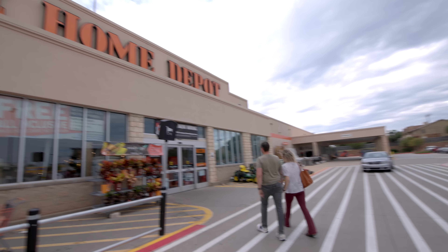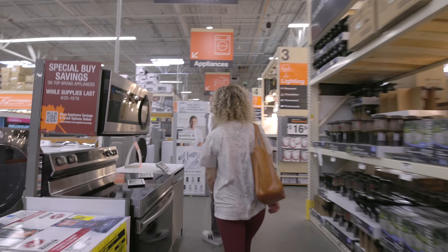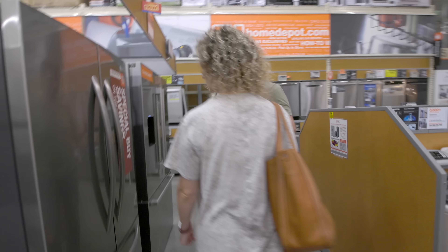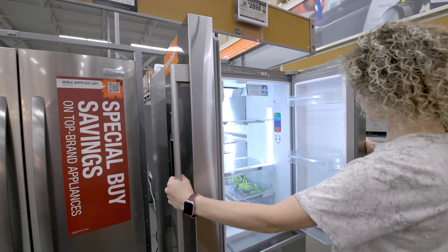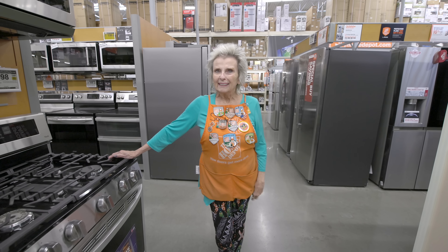We're off to our local Home Depot to pick out appliances for our new kitchen. It's a good idea to have all your measurements and know what appliances are running off gas or electric. HomeDepot.com is a great place to do some research before seeing appliances in person to make those final decisions, and the staff at our local Home Depot — especially Sondra — was amazing and so helpful.